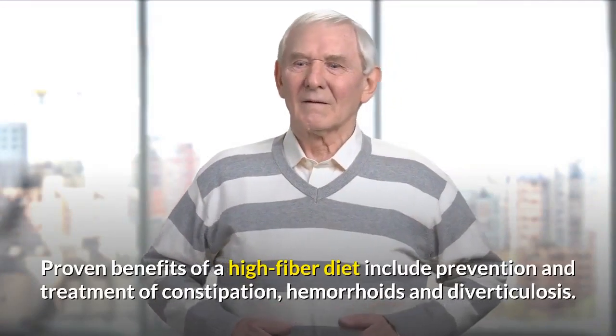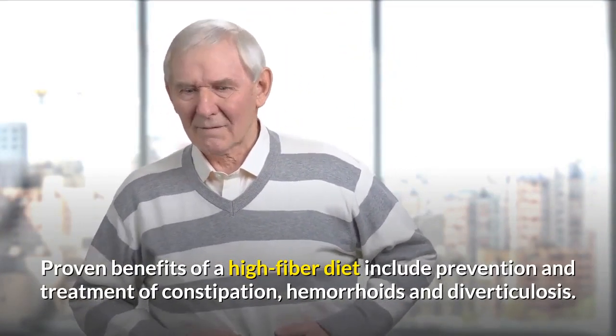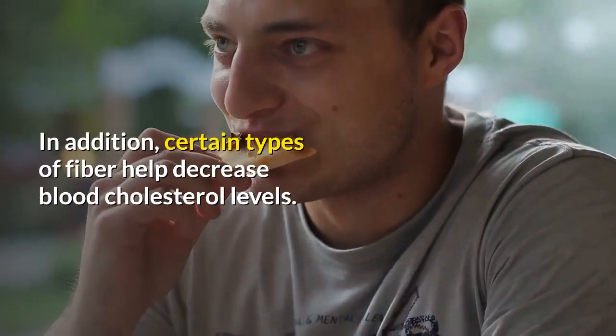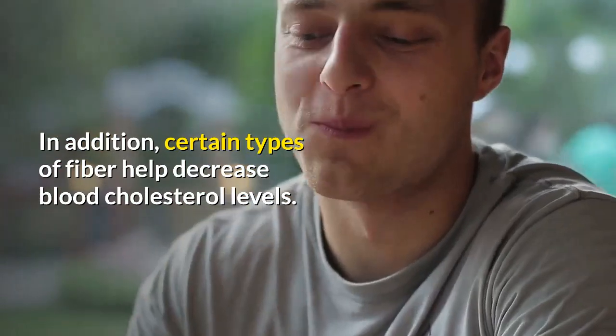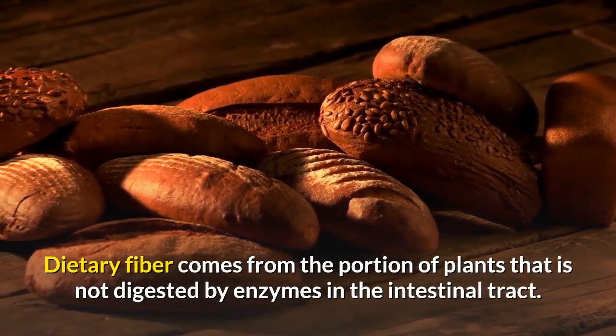Proven benefits of a high-fiber diet include prevention and treatment of constipation, hemorrhoids and diverticulosis. In addition, certain types of fiber help decrease blood cholesterol levels.